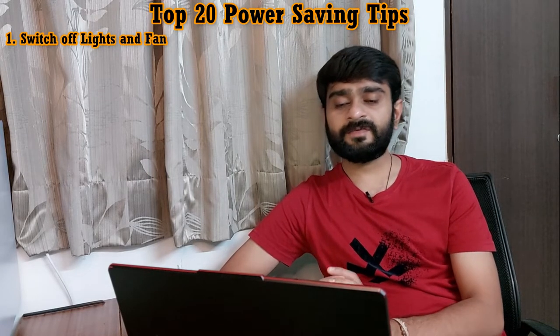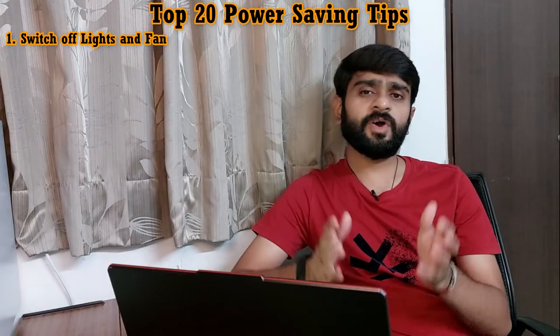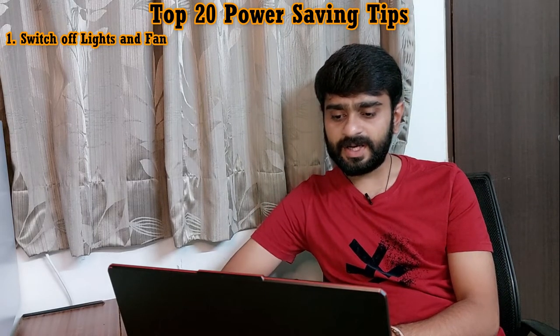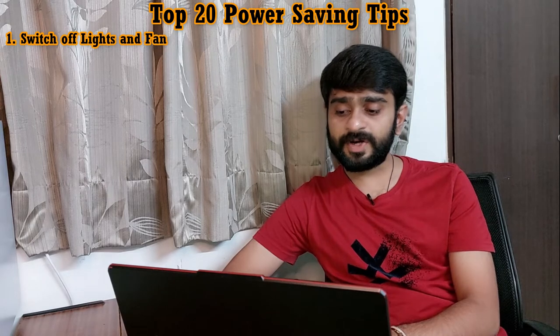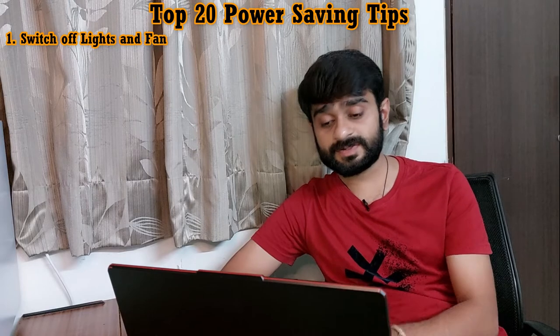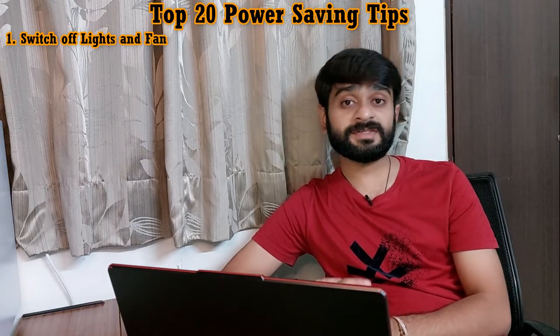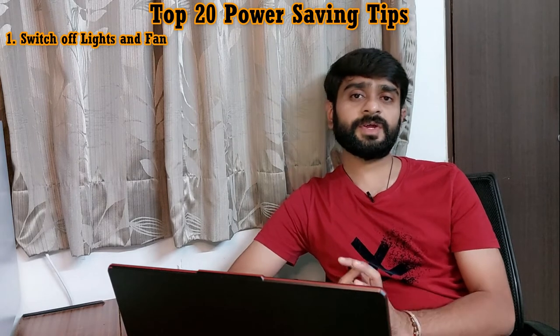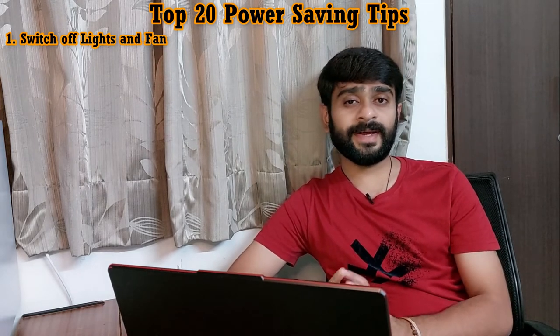Tip number one is: switch off lights and fans when not in use. Obviously we all know this, but here I would like to explain it in detail. Our normal tube light consumes one unit of electricity every 20 hours, and a fan consumes one unit every 10 hours. Now you can understand why it is important to switch off lights and fans when not in use, because the rate of one unit of electricity is about 8 to 12 rupees.